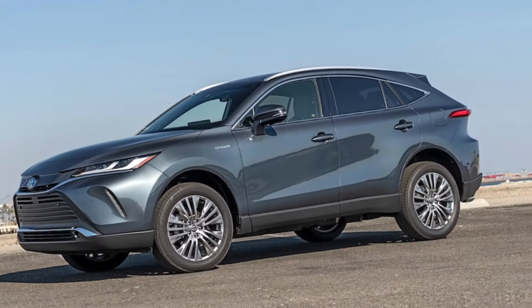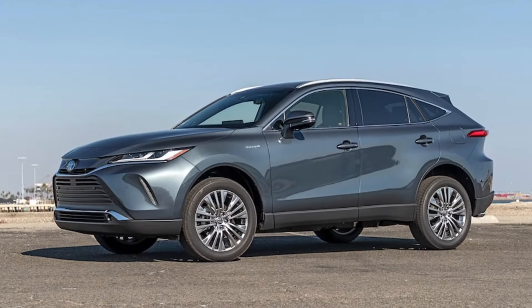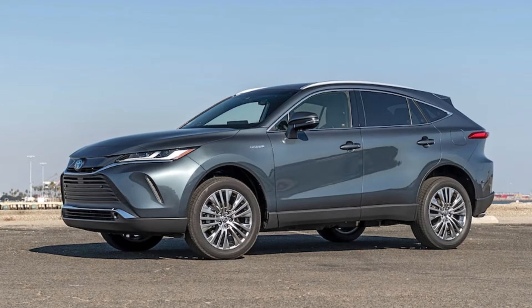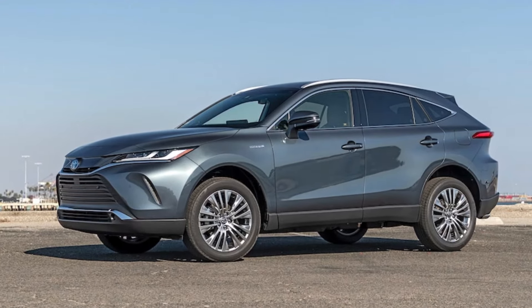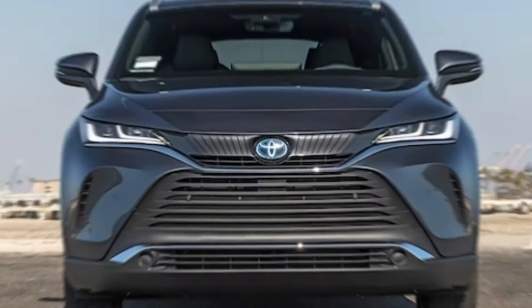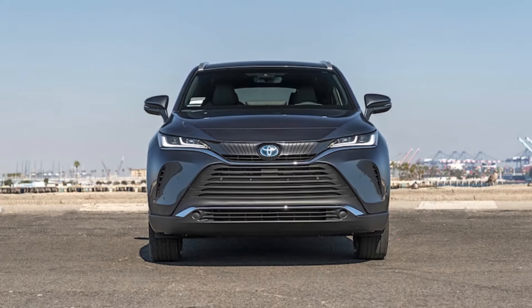What's new? The 2024 Venza is a carryover, but the 2023 model received small, meaningful updates. They include standard Toyota Safety Sense 2.5 driver assist features, wireless Apple CarPlay and Android Auto, dual phone Bluetooth connectivity, and an updated wireless phone charger.